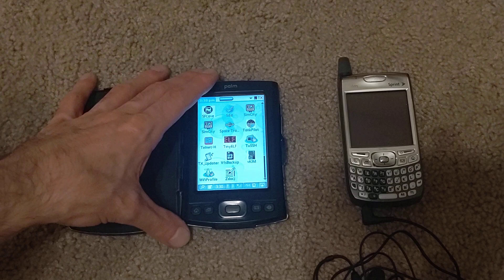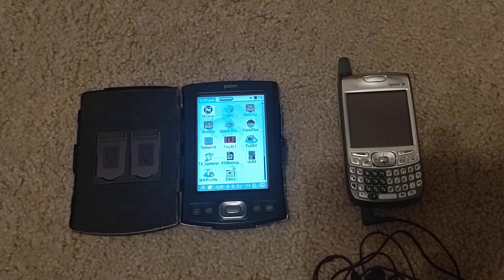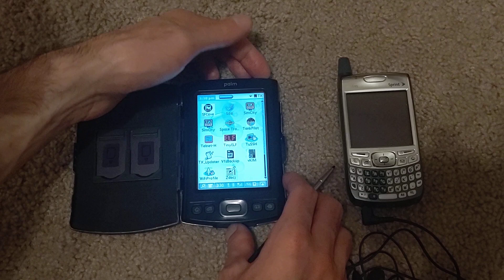With these newer devices that have non-volatile storage, if you do a hard reset you will lose your data. So you need to use NV Backup for backing up the non-volatile file system, and VFS to an SD card.